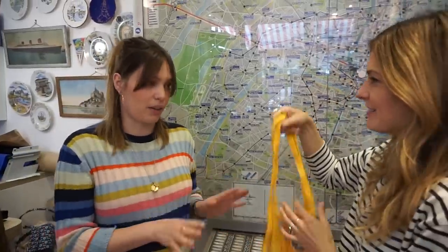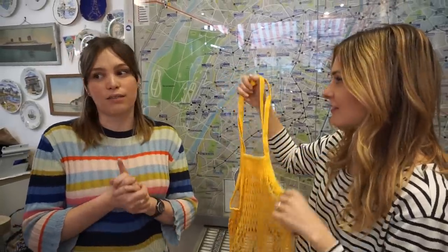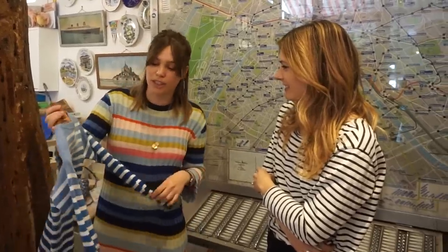Marie has owned the store for two years, opened it alone. She felt there was something missing in the French souvenir market, so she opened the shop. Everything is made in France — traditional things like soap, Breton tops, vintage items, and products by different designers. Her favorite item is a stretchy, easy-to-travel-with piece. Her second favorite is the traditional Breton top, made in Brittany from 100% cotton — very durable.